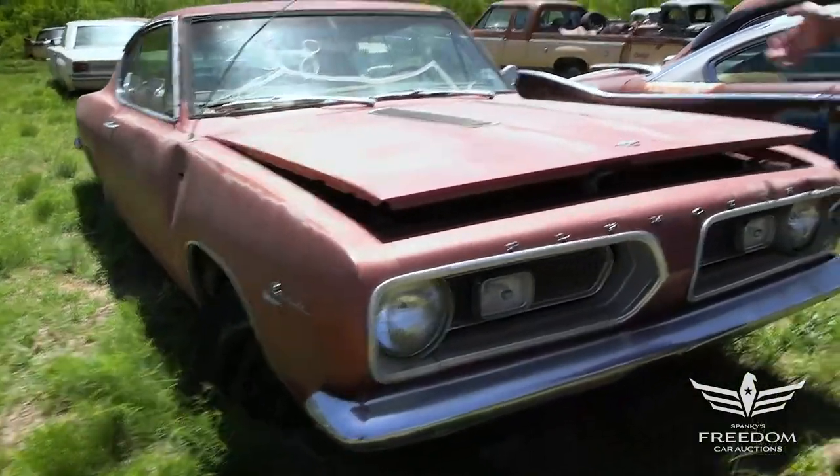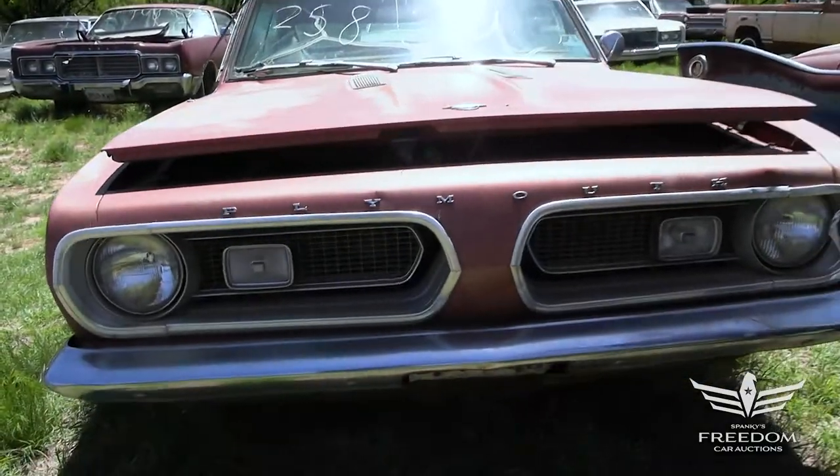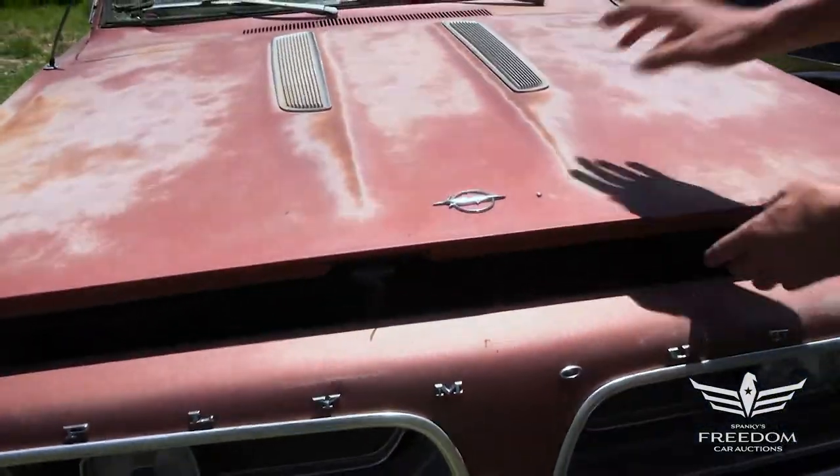By far the most desirable body style, if you ask me. Convertibles are cool, but in '67 they got the Fastback body down, and these are beautiful cars — especially for folks who like to build Hemi Barracuda replicas, super stock cars.